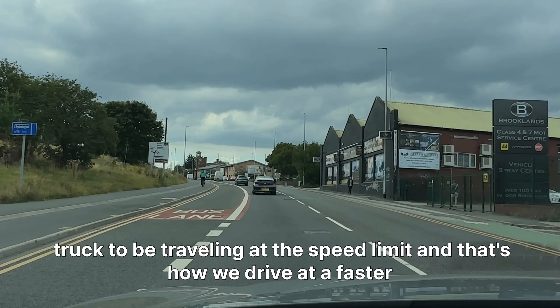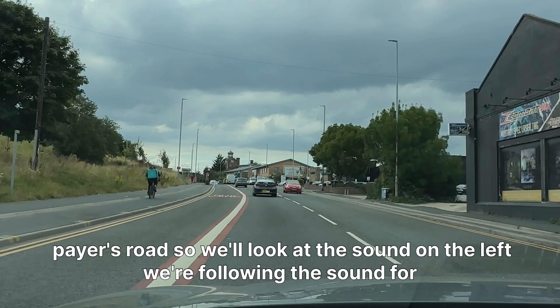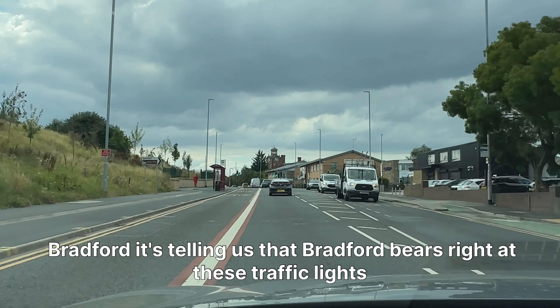And that's how we drive on a faster-paced road. We're looking at the sign on the left following the sign for Bradford — it's telling us that Bradford bears right at these traffic lights.